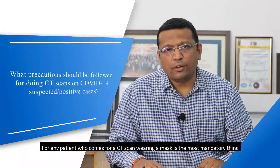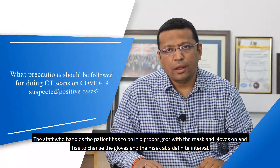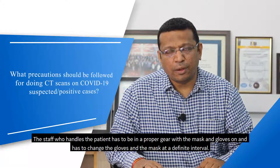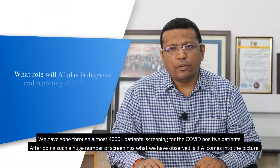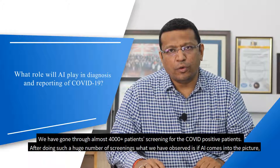For any patient coming for a CT scan, wearing a mask is the most mandatory thing. The staff handling the patient must be in proper gear with mask and gloves on, and must change the mask and gloves at definite intervals. We have now gone through more than 4000 patients screened for COVID.